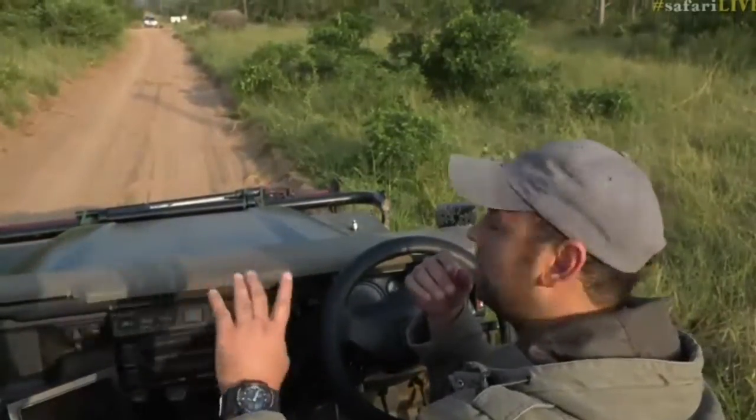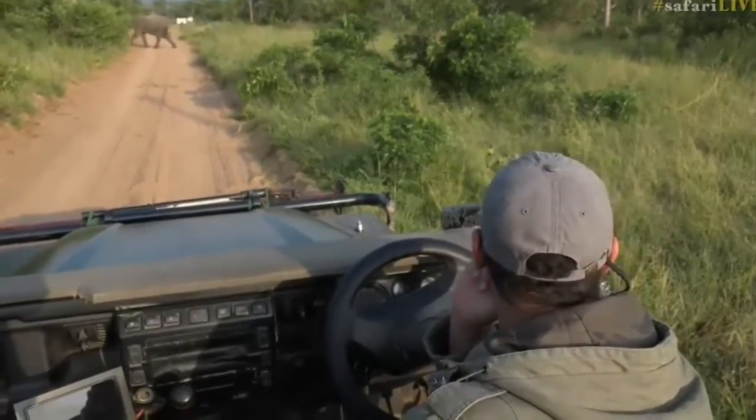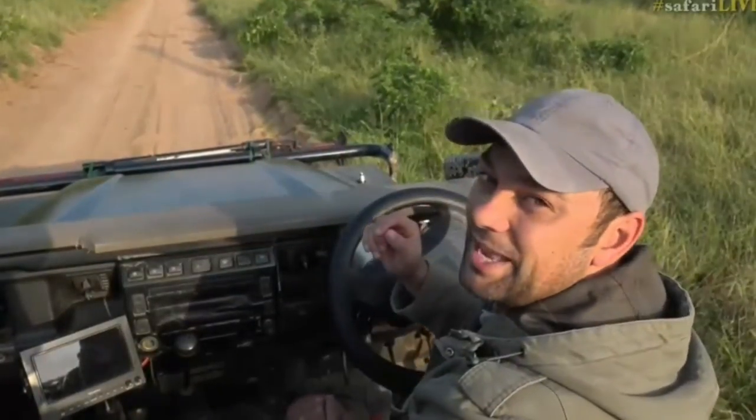We're going to leave them now — such a nice sighting. Moving off down through the thicket. Why don't we carry on back towards Juma and head back to the trailer with those lions.